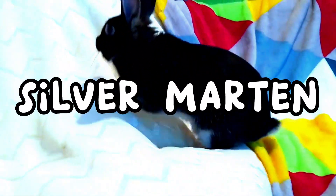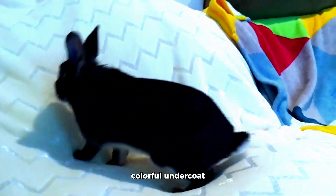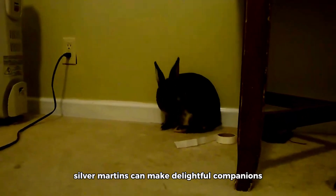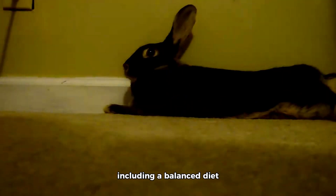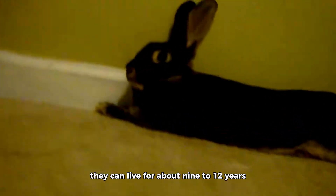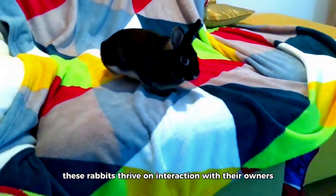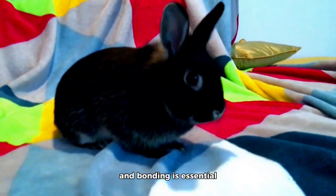The Silver Martin breed boasts a unique coat pattern with silver-tipped guard hairs over a dense, colorful undercoat. Known for their inquisitive and intelligent personalities, Silver Martins can make delightful companions. With proper care, including a balanced diet, regular exercise, and mental stimulation, they can live for about 9 to 12 years. These rabbits thrive on interaction with their owners, so providing opportunities for playtime and bonding is essential.